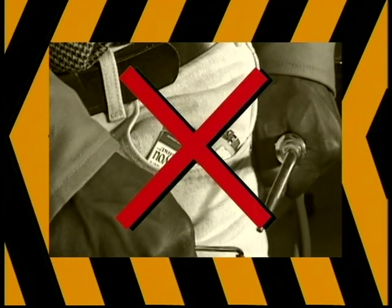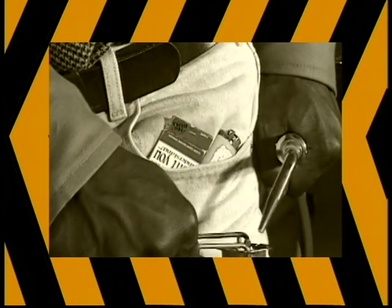Safety first. Never work around welding equipment when carrying matches or a butane lighter. They are flammable and should be stored away from the area.